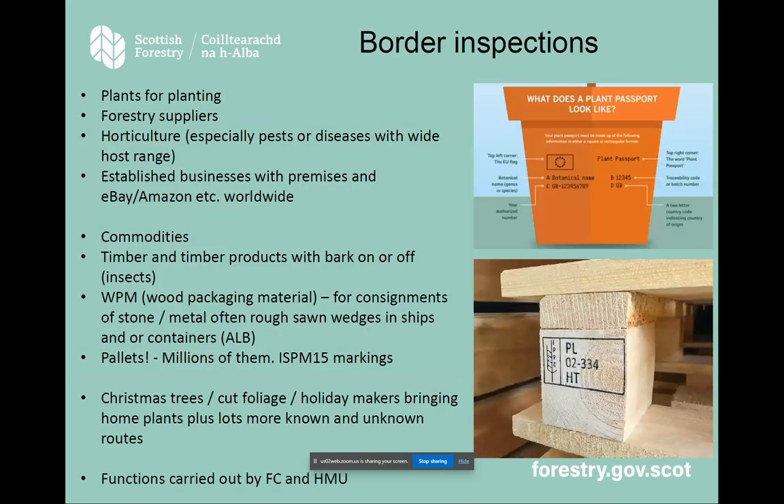Now the border inspections. On the two right-hand pictures, you may have noticed that commodities now show plant passports. If you're buying a plant in a garden centre, you should see the details highlighted on the plant pot, or on a tag — that's just for traceability. On the bottom right-hand picture, that is an ISPM 15 marking on a pallet. Once you know to look for them, you'll see them everywhere. This just proves that the wood in that pallet has been prepared along the right protocol.